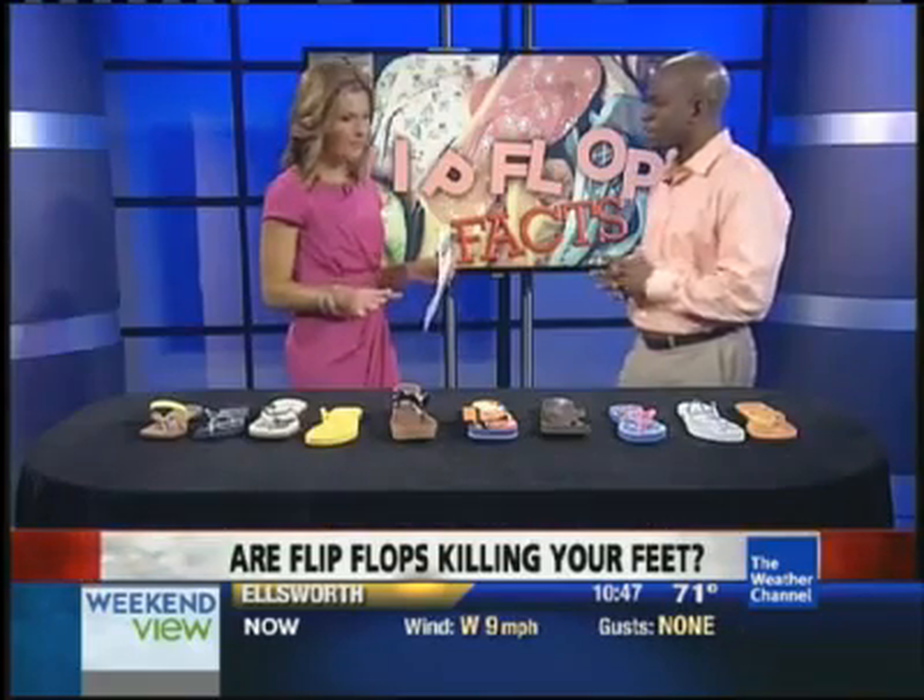So we have some good options. We have what not to wear — the inexpensive ones — and maybe you wear those just for a moment. And if you're going to get a sandal as opposed to a flip-flop, the more strapping the better, because it's going to hold your foot closer to the shoe so your foot and toes don't have to work as hard to keep your foot on the shoe.